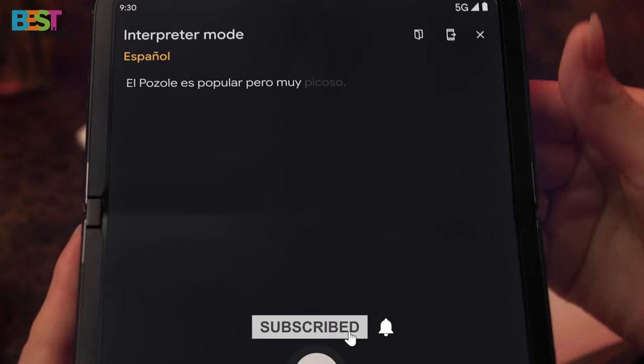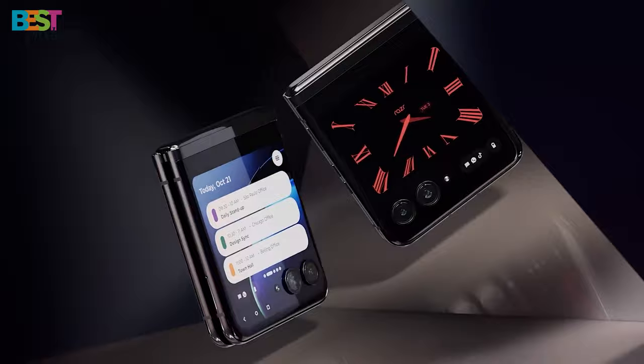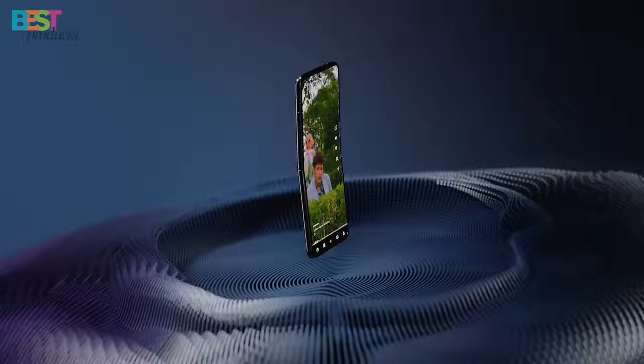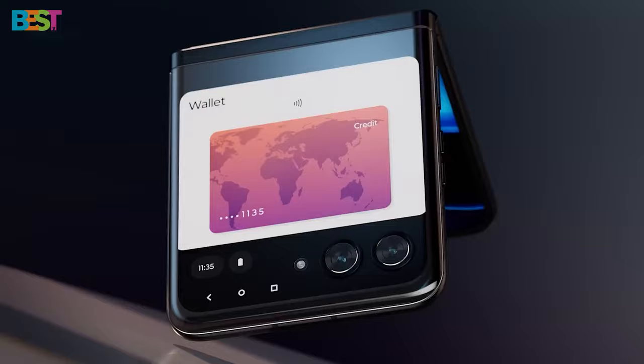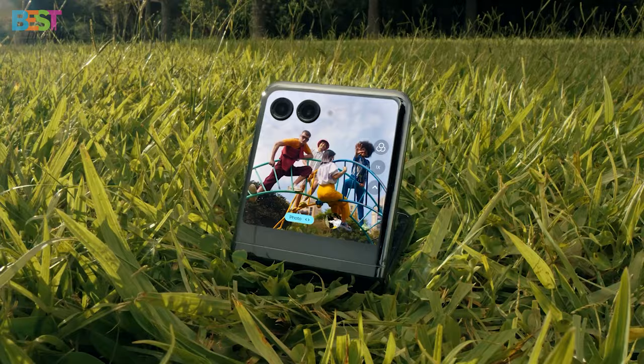Motorola Razr Plus. This modern flip phone brings back the nostalgia of the classic Razr with a futuristic twist. The 6.9-inch P-OLED display is not just gorgeous — it's flexible, providing a seamless visual experience. The Qualcomm Snapdragon 8 Gen 1 processor and 8GB of RAM power through tasks effortlessly.